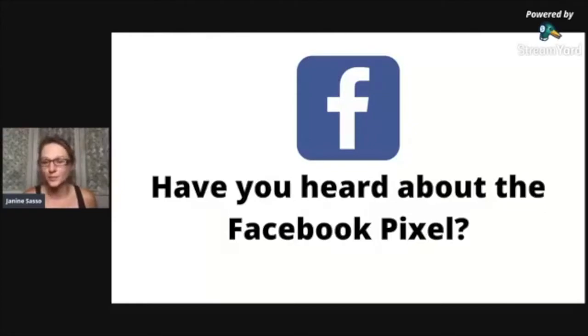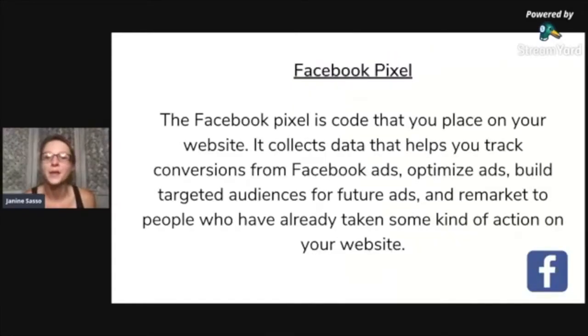Have you heard about the Facebook pixel? Chances are you have. The Facebook pixel is code that you place on your website. It collects data that helps you track conversions from Facebook ads, optimize ads, build targeted audiences for future ads, and remarket to people who've already taken some kind of action.